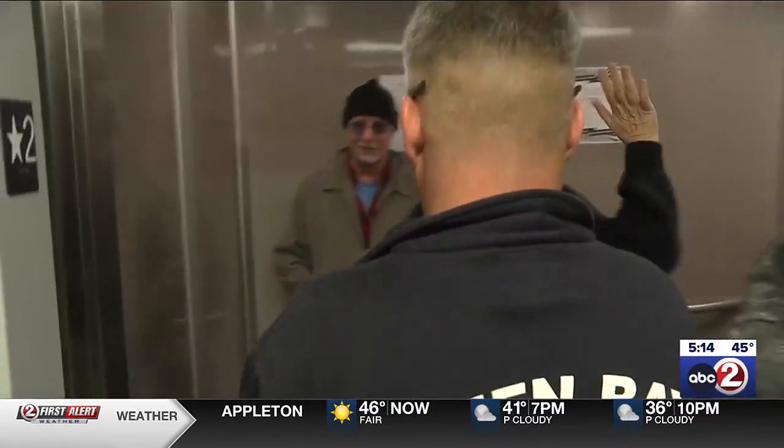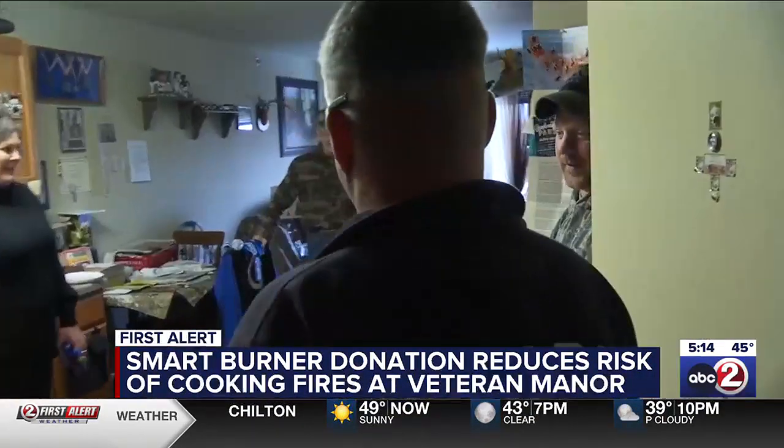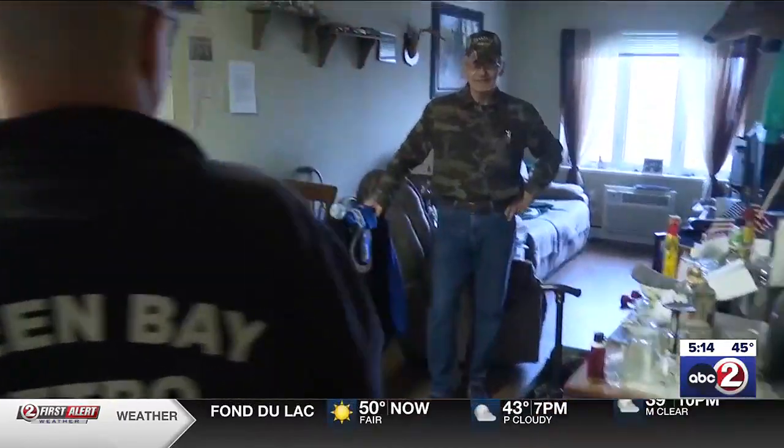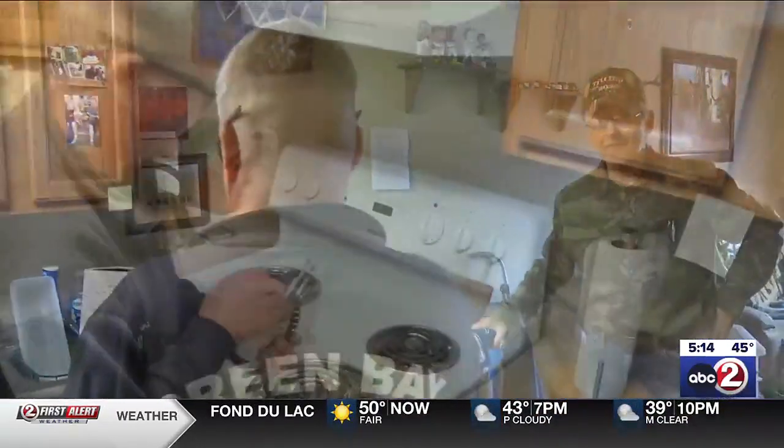In the hands of Lieutenant Nick Craig with the Green Bay Metro Fire Department is a set of smart burners. How are you doing? And they are going into Mike Bin's apartment here at Veteran Manor in Green Bay.